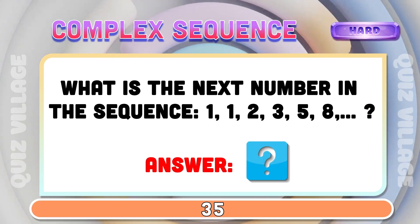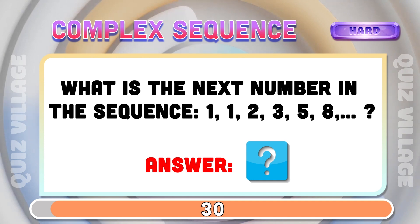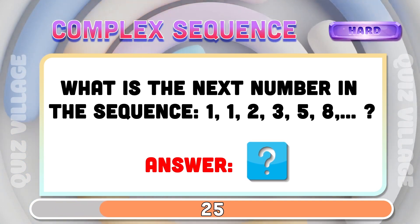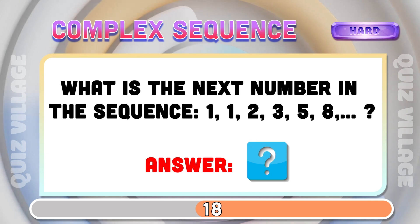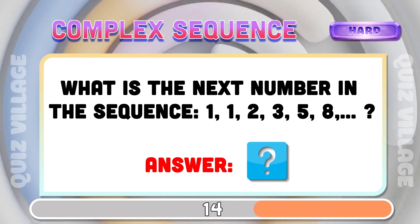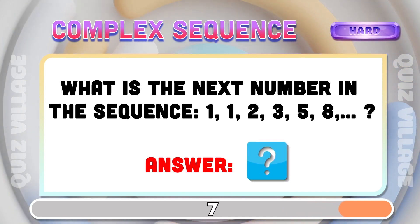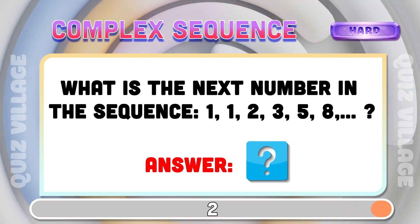What is the next number in the sequence? 1, 1, 2, 3, 5, 8...